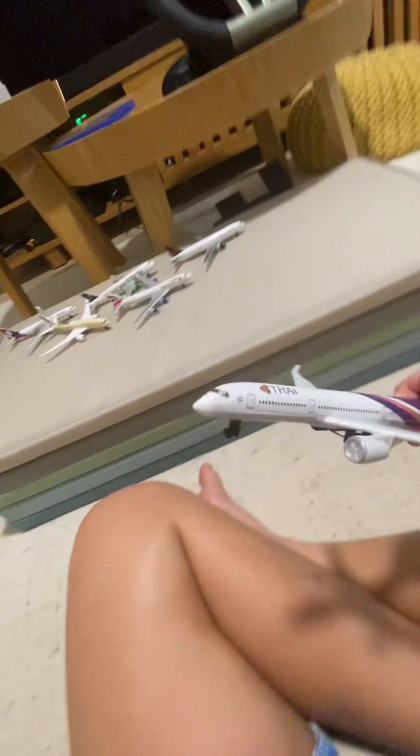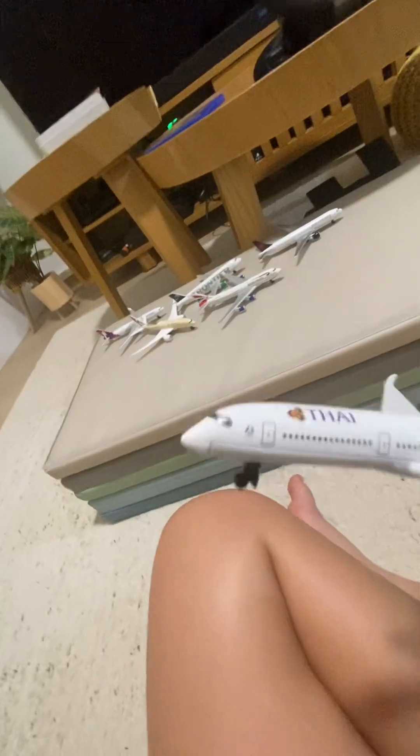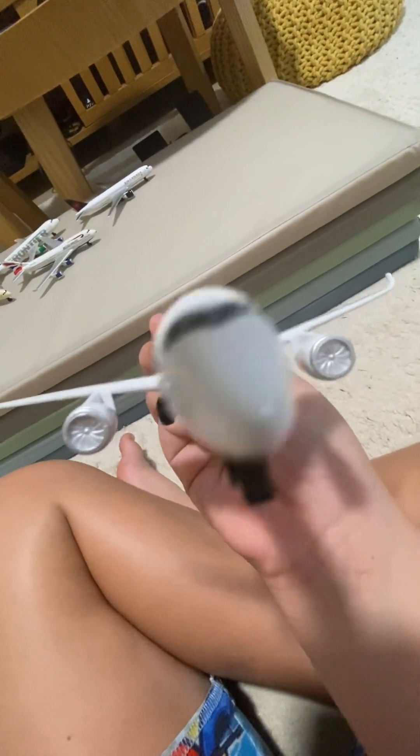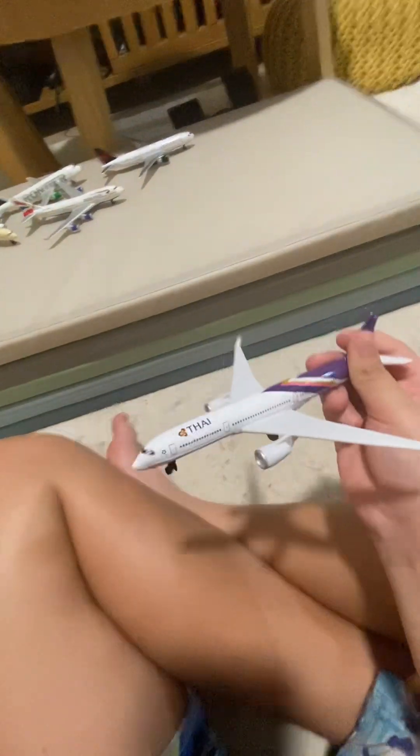We have Thai Airways E350 — quite nice, from the Star Alliance group. My favorite of all. I do like the scale though — it's quite long. Fifth rank.